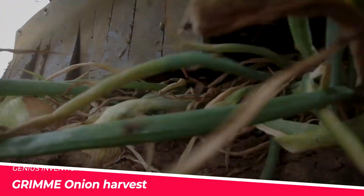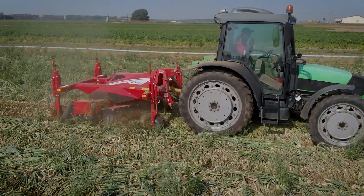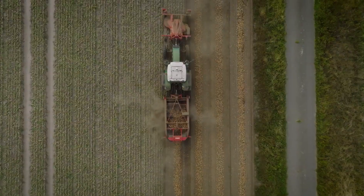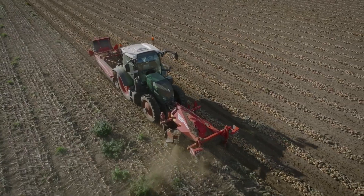GRIMM, a renowned German agricultural equipment manufacturer, has introduced the Onion Harvest VT-170, a compact and efficient machine that promises to revolutionize the onion harvesting process.